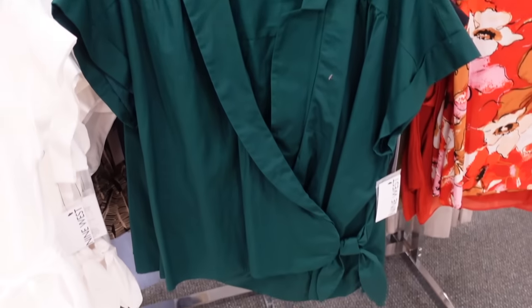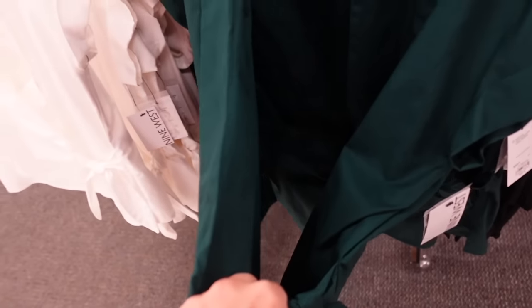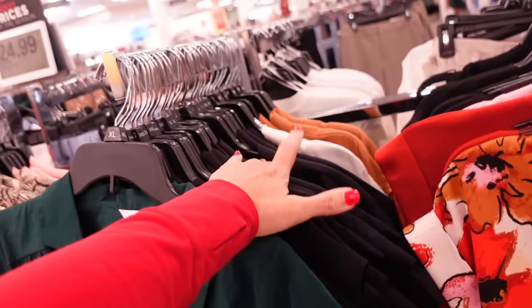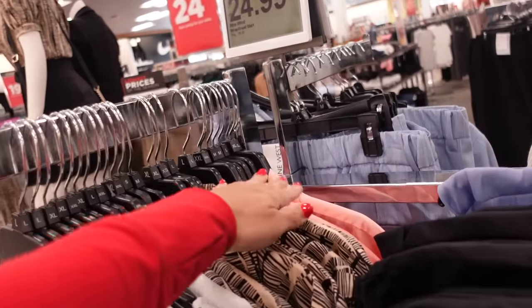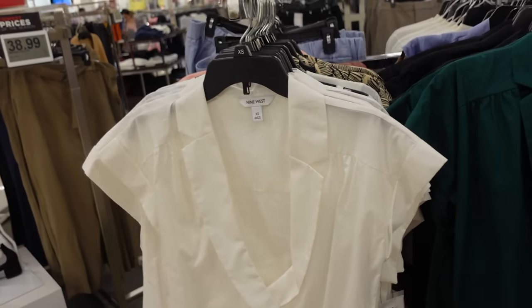There's a new color in the pop wrap top, also from Nine West. It has that smaller collar lapel, ties on the side, also buttons on the inside. These are on sale for $24.99. In green, black, ivory, camel, that pretty coral pink, black and beige, and white. Regularly $36.